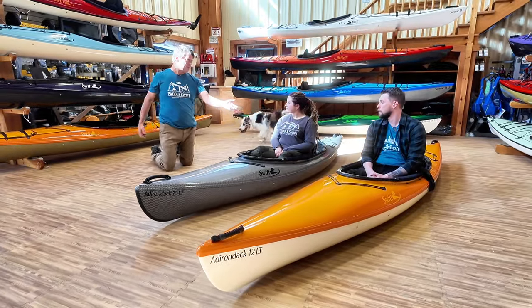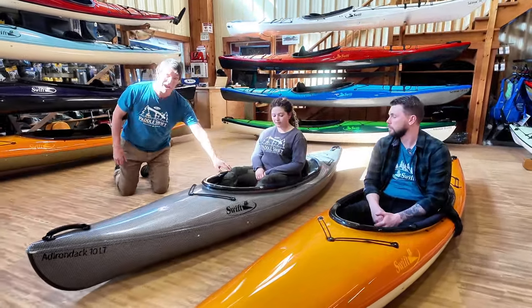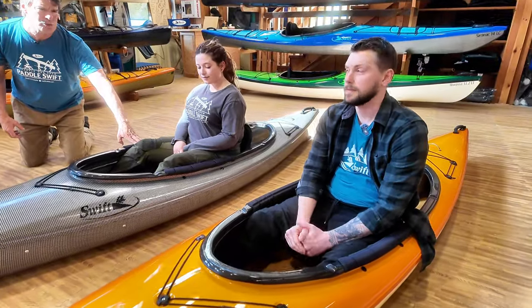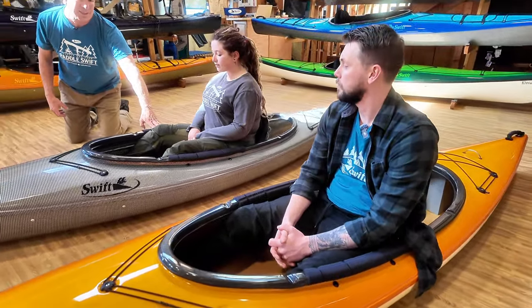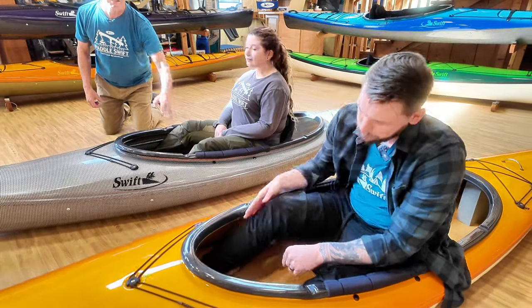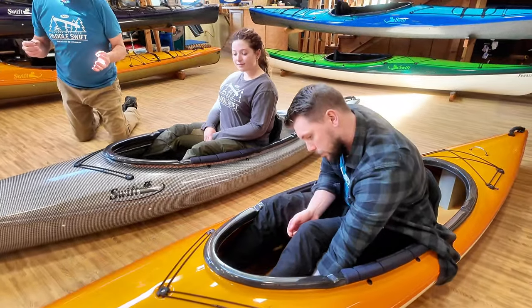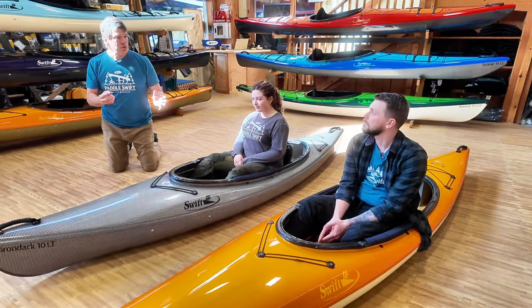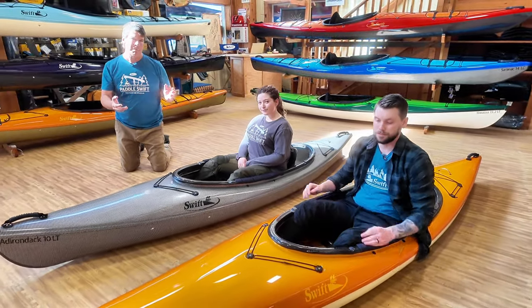Notice both Jess and Brandon have their legs propped against the sides of the kayaks. We have what are called two knees up, where they can really put their knees up and paddle in a more comfortable position. It's one of the things these Adirondacks are really known for — and one of the reasons people love the open cockpits. You can really move around in the boat quite a bit.